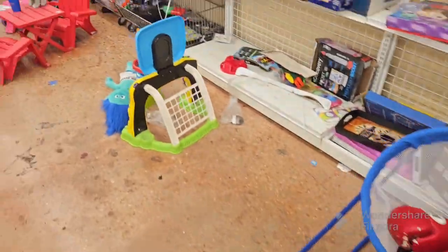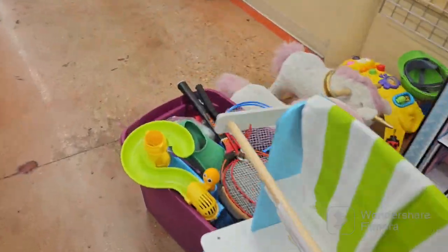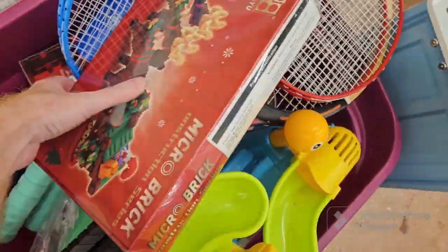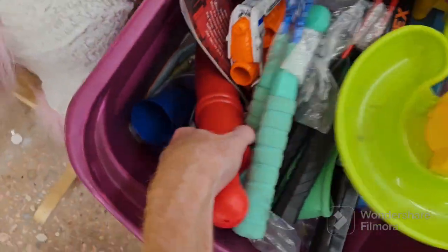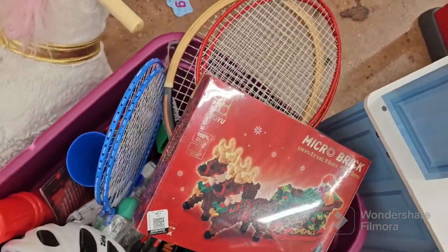I'm just going to show you all what I was looking at. There's Rudolph — I've never had too much luck selling Rudolph either. But this is their toy section at this Goodwill. I found the glove in that compartment where the badminton rackets were. Do look at that micro brick — I looked it up and it just wasn't worth picking up. I thought it was at first because it looks like Lego, but obviously it's supposed to be Lego and it's not.